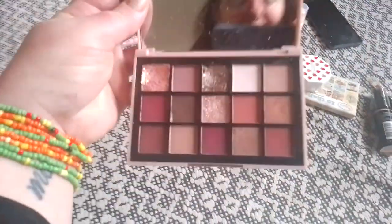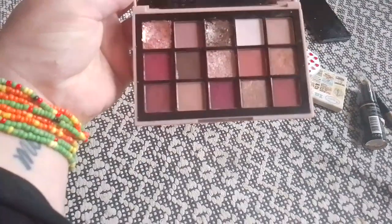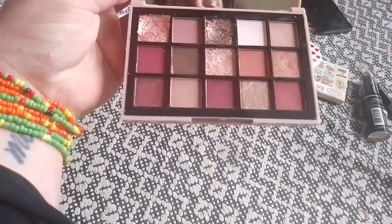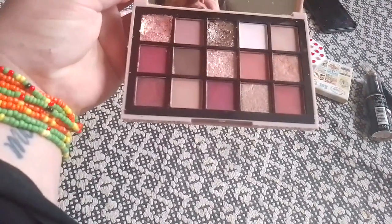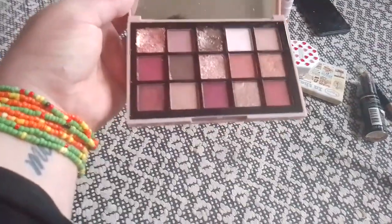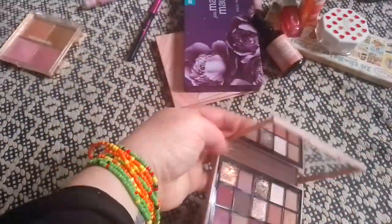I also got this from Temu. I believe it's supposed to be a dupe of a Natasha Denona product. I have some pink clay mask on my face right now. And this is beautiful — it has like three of the sort of mashed potato texture, the wet-to-dry type. I believe it's like a colour shock. Makeup is so expensive in Australia — for example, the Naked Heat palette is still like $100 at Mecca, and we don't even have Sephora in the state I live in. I absolutely love it.